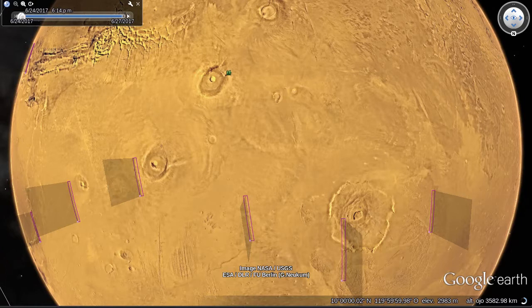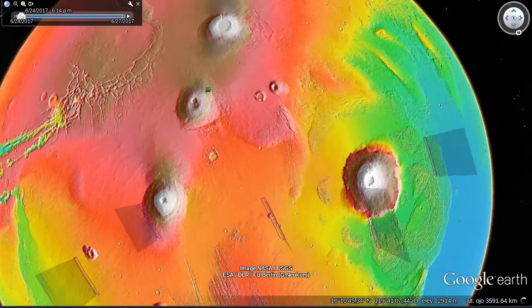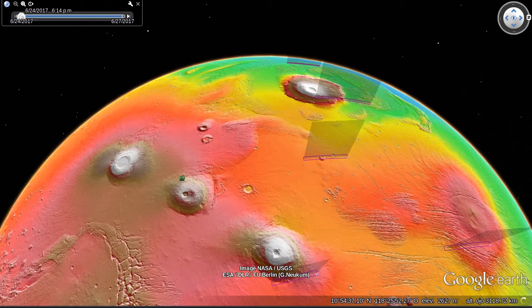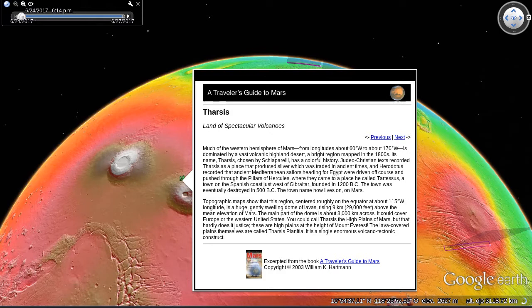As you can see in this global topography map provided by the MOLA instrument aboard the Mars Global Surveyor spacecraft, these volcanoes are huge. They tower 20 kilometers — 65,000 feet tall. That's three times the height of Mount Everest. You can learn more about the Tharsis volcanoes and other places on Mars by clicking on the green hiker icons wherever you see them. They're excerpts from Bill Hartman's A Traveler's Guide to Mars book.